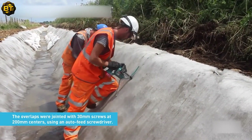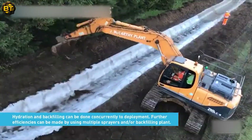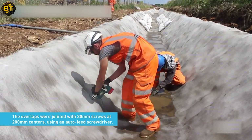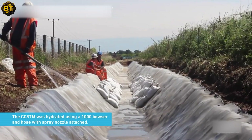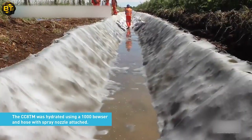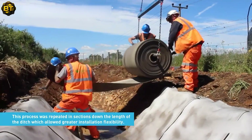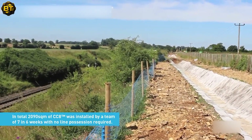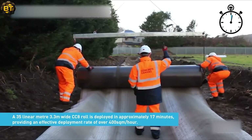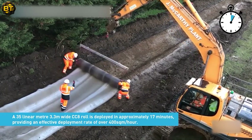Remarkably, after just 24 hours, the coating has achieved 80% of its strength and is ready for use. This rapid curing process allows for swift installations at rates of up to 2,000 square meters per day, making it a time-saving and cost-effective alternative to traditional concrete channel lining. Concrete canvas is also an environmentally friendly choice, offering a durable and robust solution for erosion control, ditch lining, and slope protection.